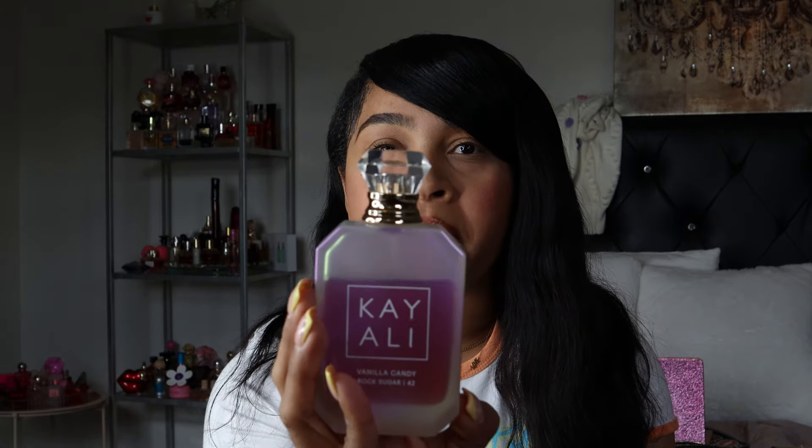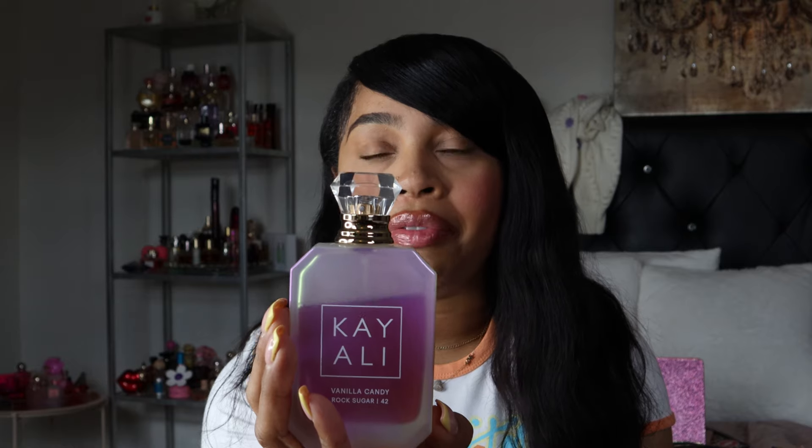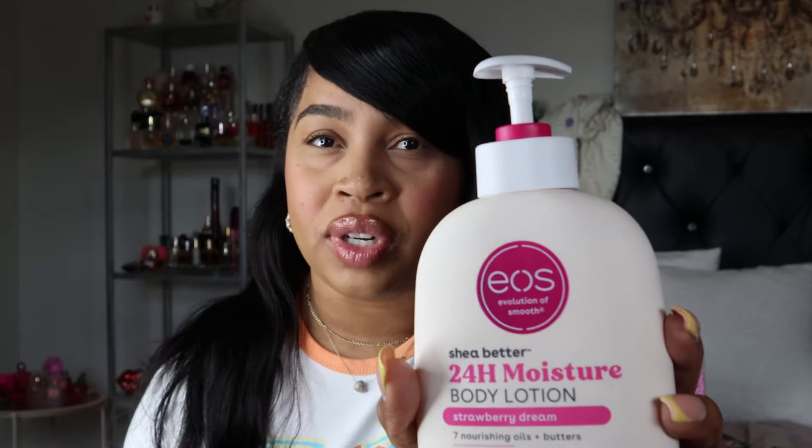The Kayali Vanilla Candy Rock Sugar is another favorite — it has a bubblegum note as well and they smell amazing together. Look at this dent in the bottle — that tells you how much I love this perfume. I got the big bottle back in May and the longer it sits the sweeter it gets. I feel like I'll run through that pretty quickly. EOS also came out with a new lotion called Strawberry Dream — it smells so good.